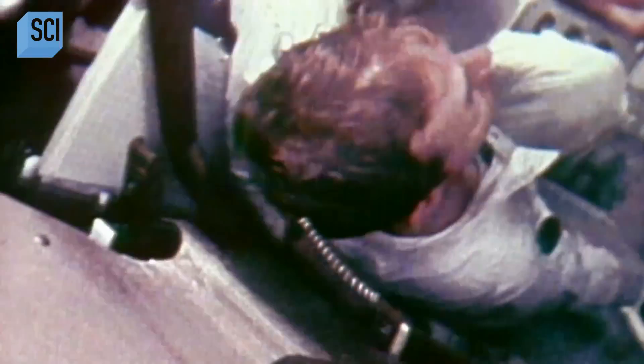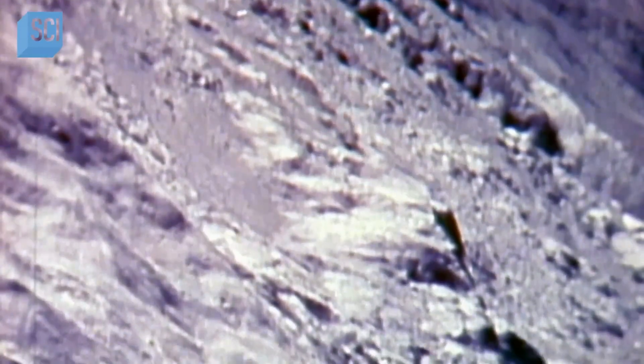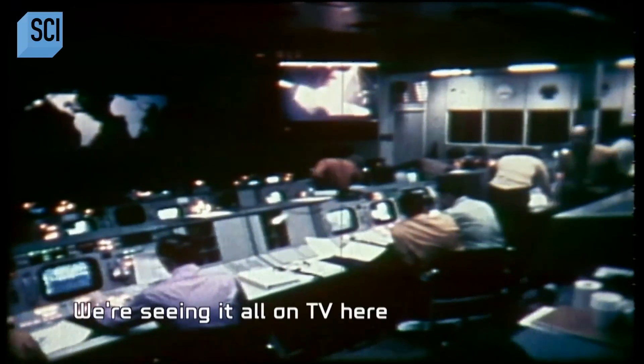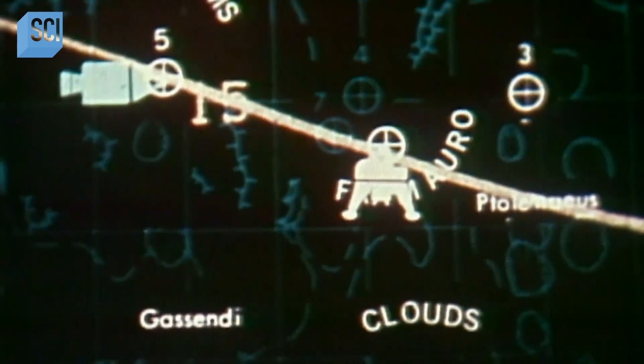Apollo 14 astronauts Alan Shepard and Edgar Mitchell are in serious trouble. As they prepare for a moon landing on February 5th, 1971, the lunar module computer malfunctions. They fire the descent engine and start getting 1200-series alarms on their computer. They can't proceed down with these alarms because the danger is that the system will abort when they make the final descent to the lunar surface, automatically sending the module back into orbit.